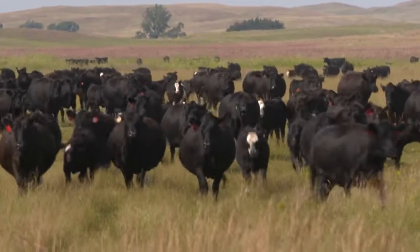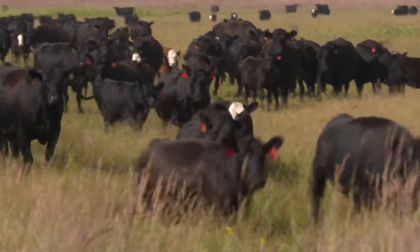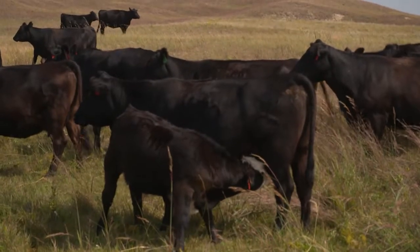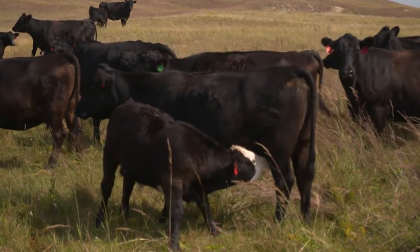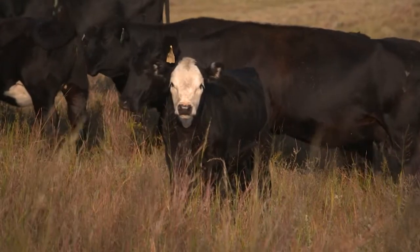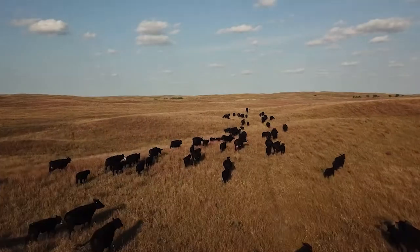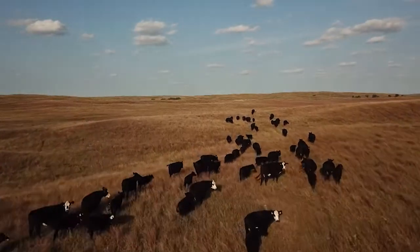With Hereford bulls, we've seen a lot of hybrid vigor in the extra weight we're getting in the calves. Last year, Hereford-sired calves were the heaviest set of steer calves we've ever weaned — 23 pounds heavier. Since we started using Hereford bulls six, seven years ago, I can sure tell the difference in our weaning weights. Even on our baldy cows, when we put a black bull on, we get a black or black baldy calf. Those calves hang right in there with our F1 crosses. The hybrid vigor is working good for both Angus and Hereford programs.